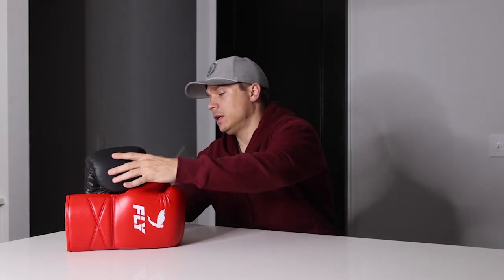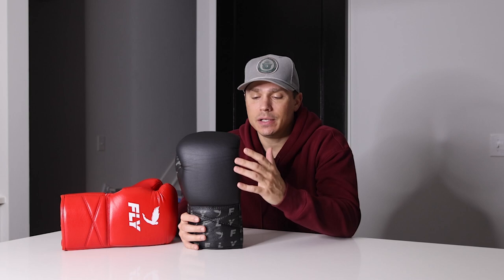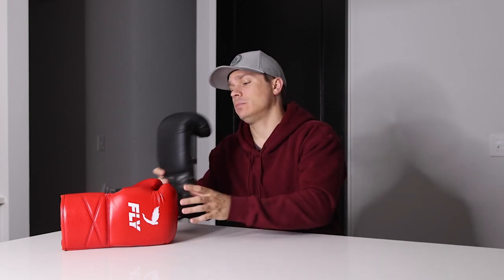Hey everyone, welcome back to the channel. If this is your first time here, my name is Jordan Miller and I review boxing gear. Today I'm going to be doing a comparison between the Fly Super Lace in the Jet Premium Leather and the Fly Super Lace in their X line, which is a synthetic leather. I've had a number of requests both in the comments on YouTube as well as people reaching out on Instagram and TikTok asking what the big difference is between these two Fly gloves.